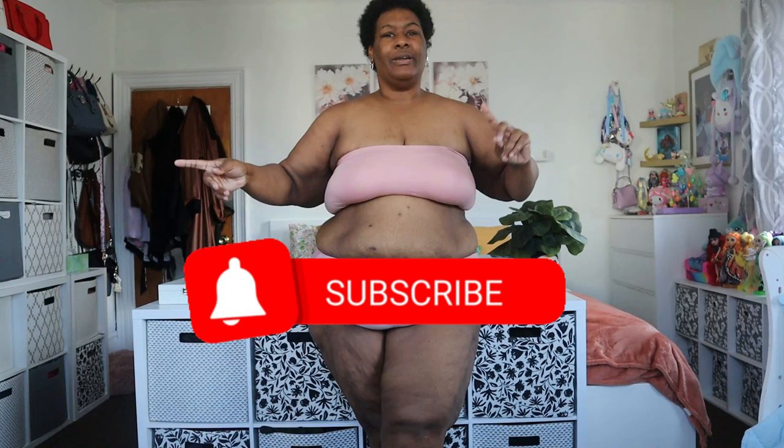Hey everyone, it's Victoria James and welcome back to my channel. If you're new here, go ahead and click that red subscriber button, let it turn gray, become a J-Bay and join the J-Bay fam where we chit chat and all that about luxury beauty.